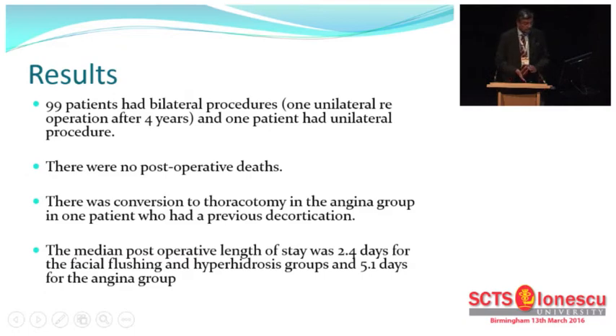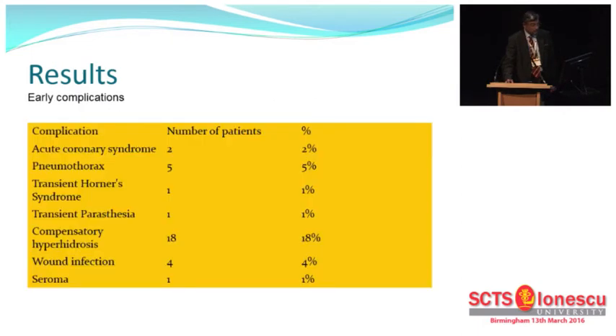These are my results. We had 99 patients who had bilateral procedures and one who had a unilateral procedure because of dense adhesions. There was one conversion to thoracotomy in the angina group due to previous decortication. The median post-operative length of stay was 2.4 days for the facial flushing and hyperhidrosis group and 5.1 days for the angina group.